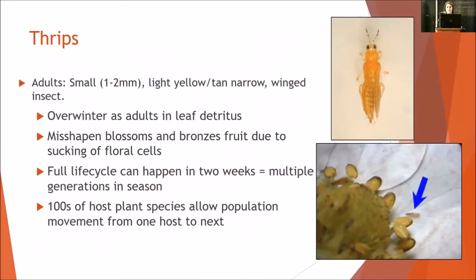Thrips. These are tiny little critters — yellow-tan colored, they have wings, they move usually through wind. They overwinter as adults in the plant base in the detritus. They cause misshapen blossoms, and typically you'll see more of a bronze fruit appearance due to them sucking on floral cells. The life cycle can happen within two weeks, so over a full day neutral production season you've got multiple generations in a season. What I'm usually finding is the Western flower thrips, and there are hundreds of hosts for this particular insect, so movement from host to host in a season is extremely common.